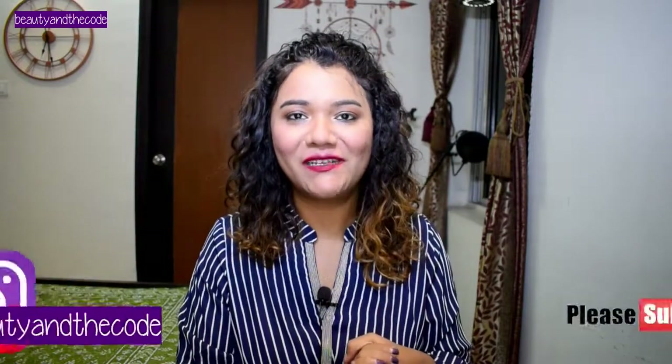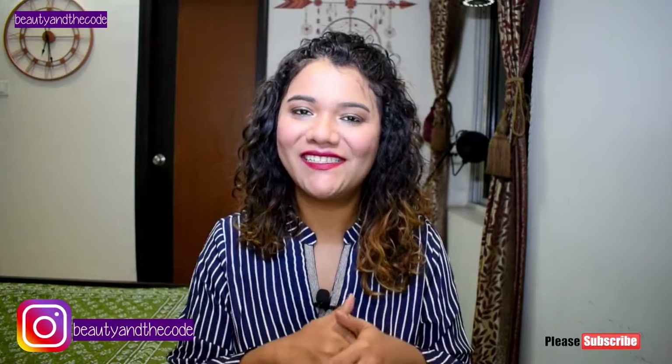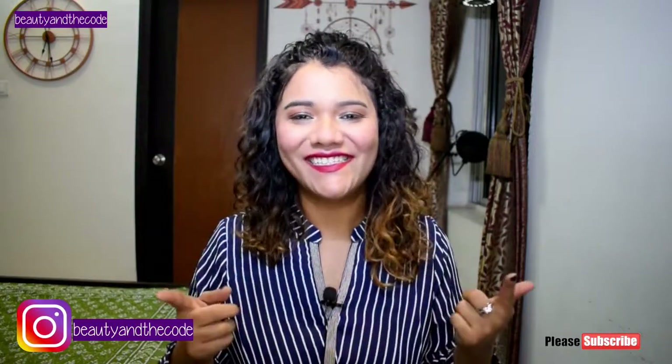Hi everyone, my name is Shriya and welcome or welcome back to my channel Beauty and the Code. In today's video, I am going to share a Myntra haul with you. I just have 4 products to share with you guys, but I am really excited for today's video because I have clothing and an accessory. Before we begin, make sure you have subscribed to my channel, hit the bell notification, and follow me on Instagram. Now let's get started.